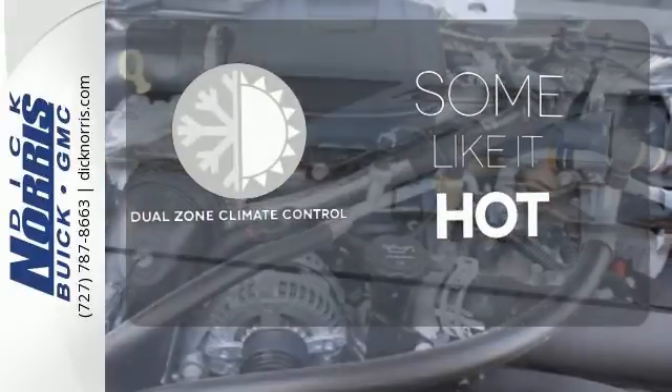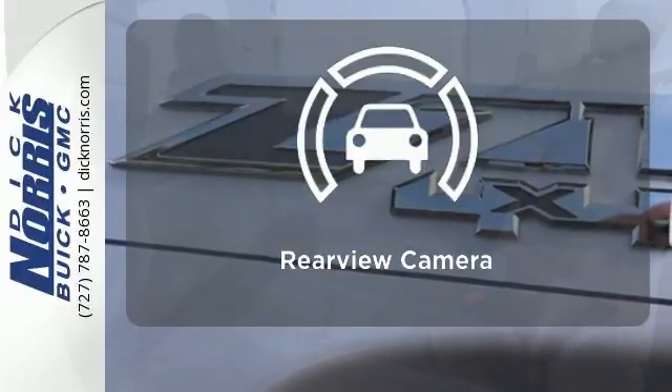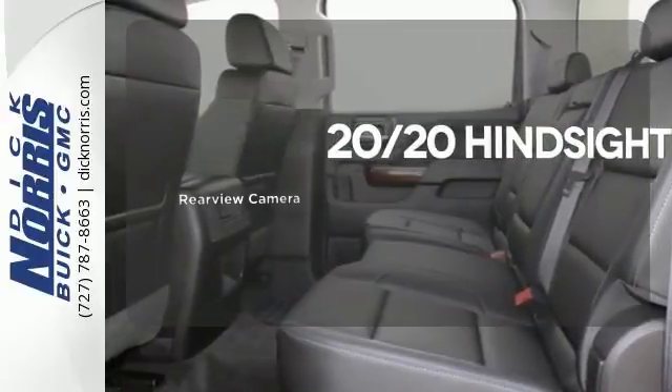You're set to handle any job or haul any of your toys with the included heavy-duty trailer equipment. Dual-Zone Climate Control lets you and your passenger pick a personal temperature. See objects previously out of sight with the rear-view camera.